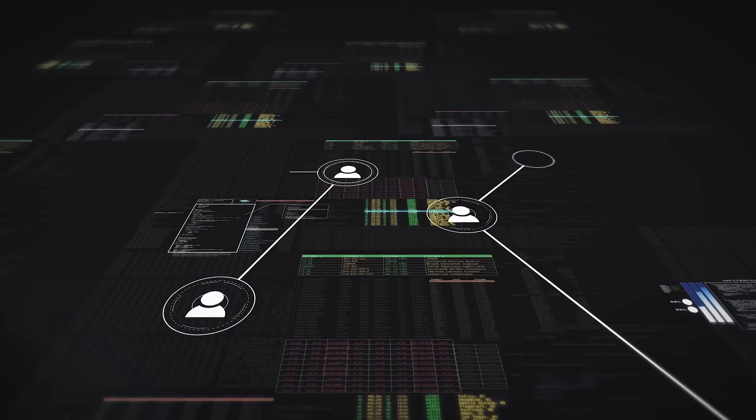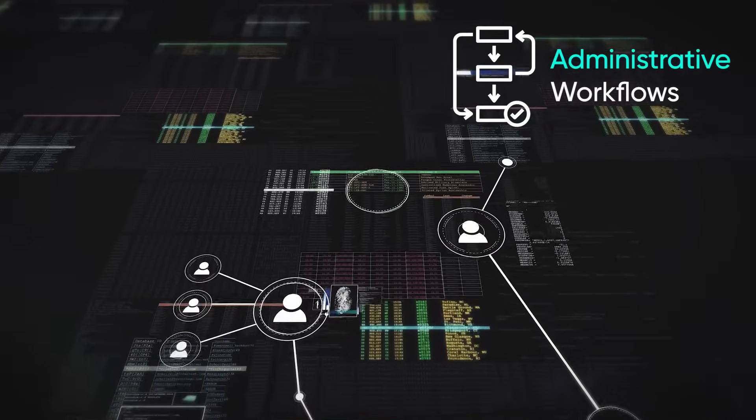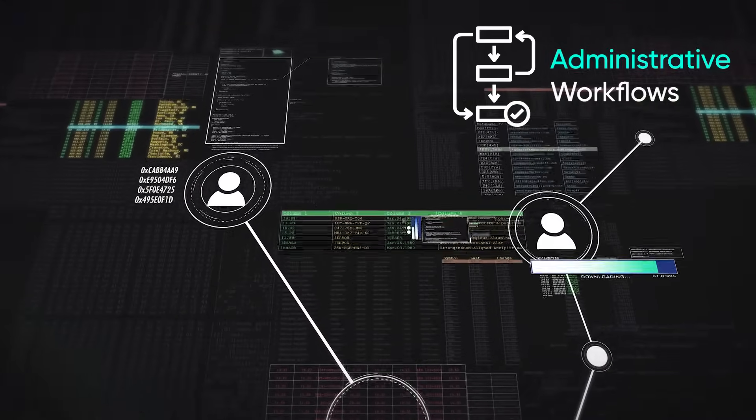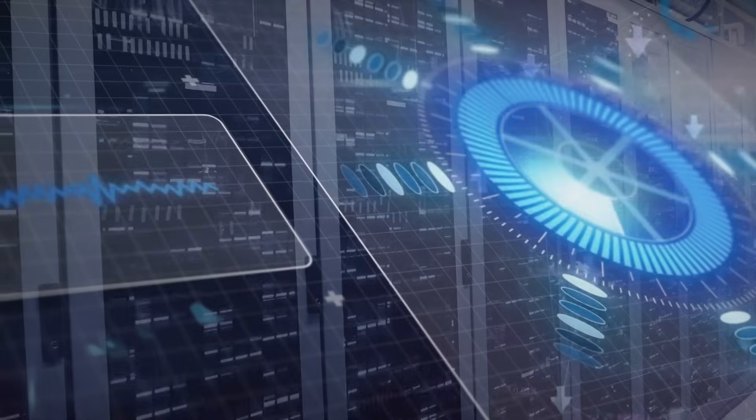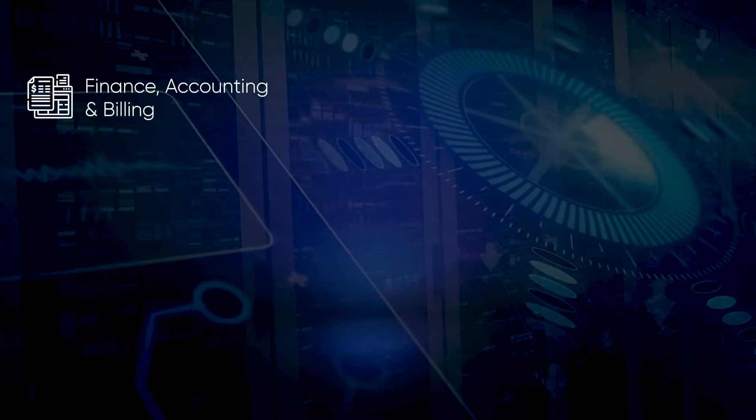The HIS not only seamlessly digitizes the clinical processes of health care facilities, but also streamlines administrative workflows. It ensures seamless, efficient, and integrated administrative modules, such as finance, accounting and billing.